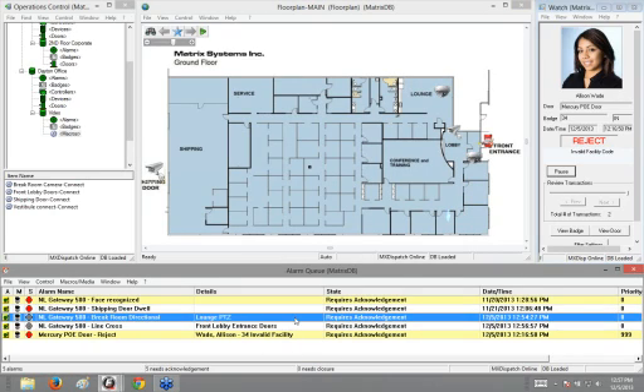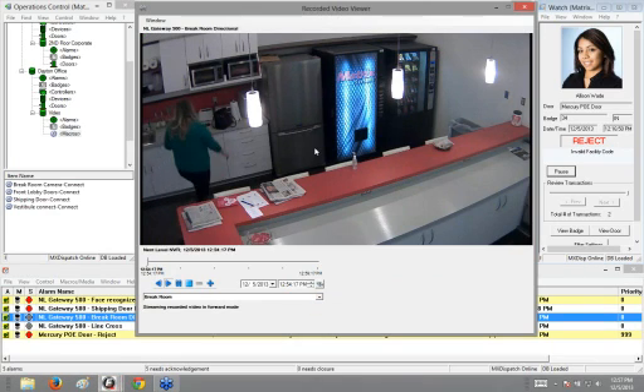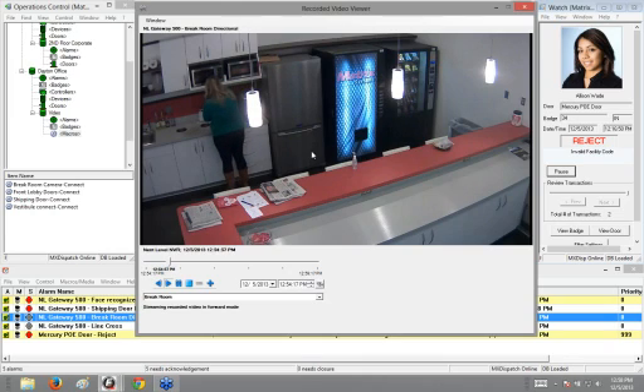I also have a break room directional alarm. This alarm shows when anybody walks in a certain direction — like Brittany here just set the alarm off by walking across the screen. It's a directional analytic that triggers when somebody walks far enough in a defined direction within the scene. You typically see this set up for traffic control — for instance, at airports when people are leaving exit lanes and you don't want them walking the other way.